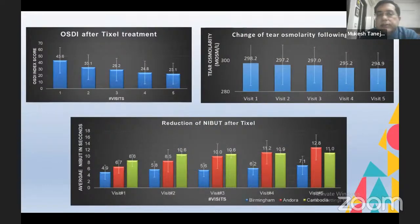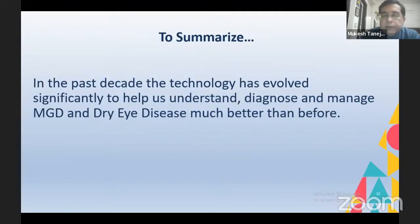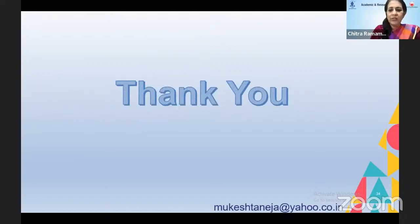We analyzed results in these patients. The OSDI score, tear osmolarity, and NIBUT all significantly improved after about six weeks of follow-up. We compared this data with IPL data and it compares very favorably — slightly better results, in fact. These results are under publication and will be out soon. To summarize, in the past decade technology has evolved significantly to help us understand, diagnose, and treat MGD and dry eye disease much better than before.